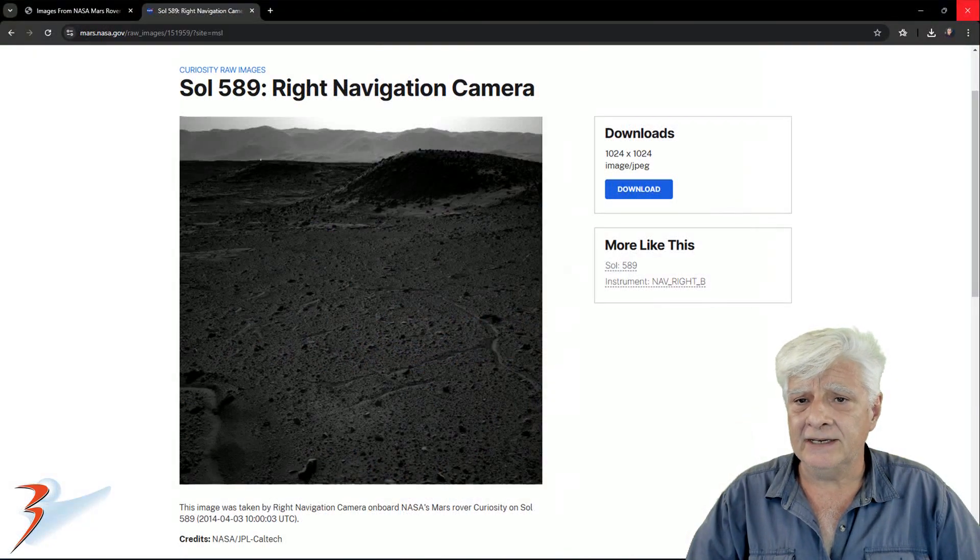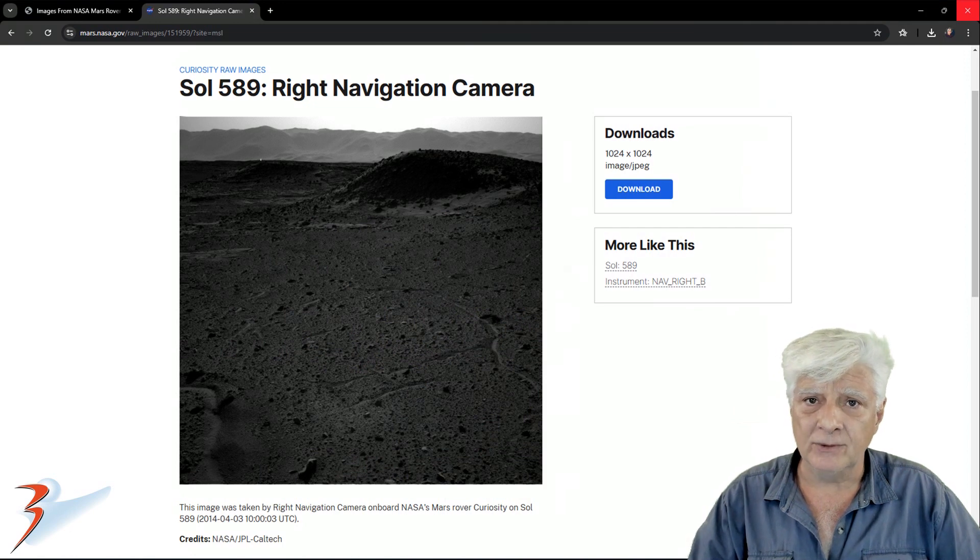Sol 589 right navigation camera, and as always I'll include the links to all the material in the video description below.